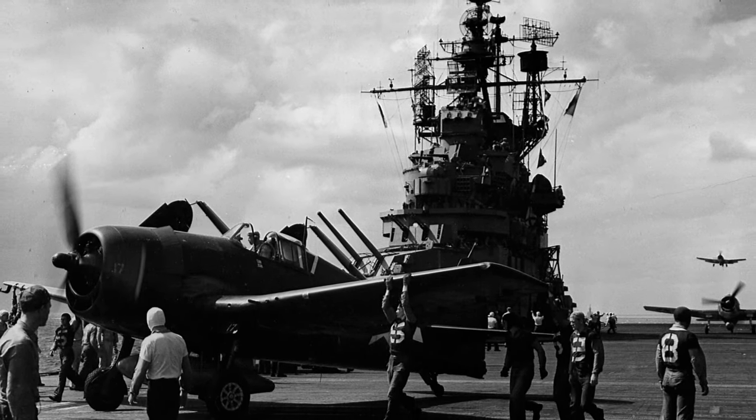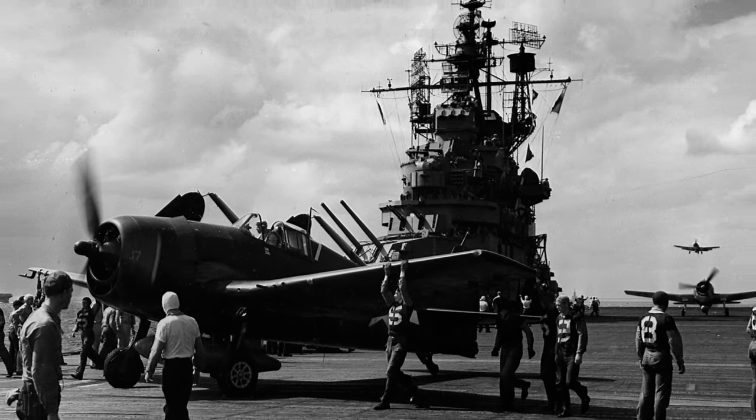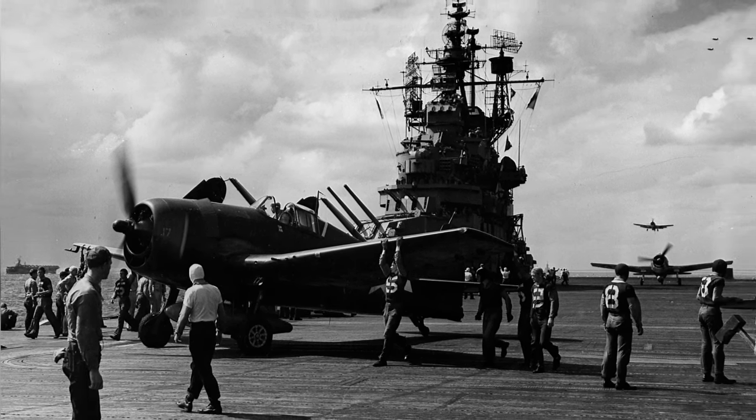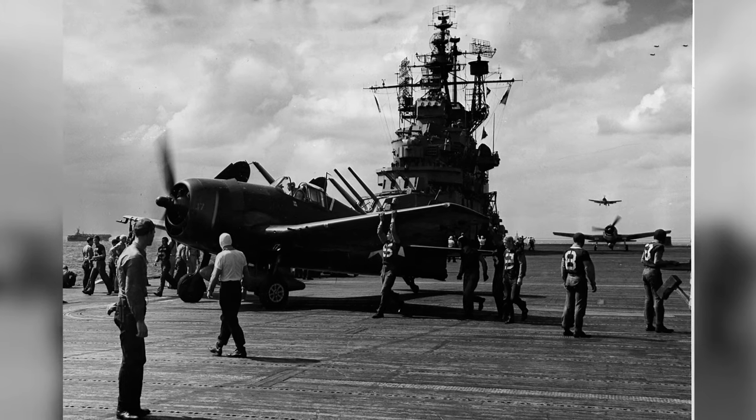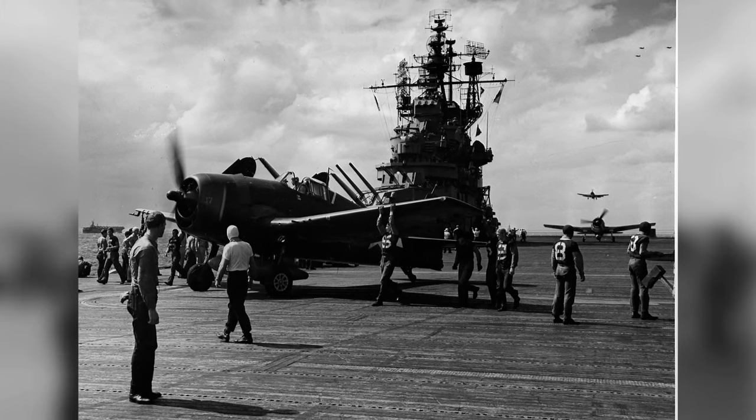A photo of the USS Lexington, Essex-class, flight deck shows crew members guiding an AF6F-5 Hellcat as it lands, while another one is getting ready to take off, all after completing missions in the Ryukyu Islands on October 10, 1944.